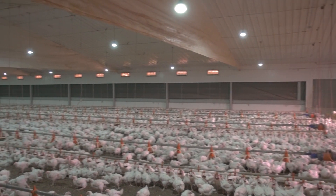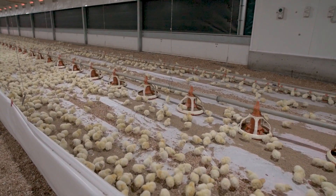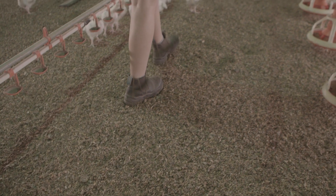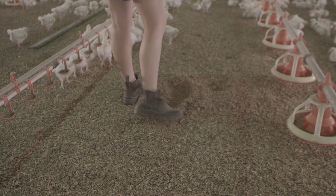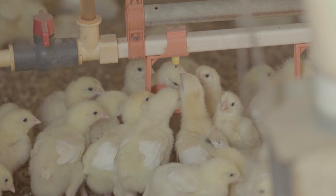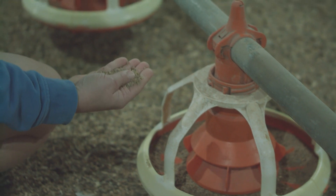The ideal temperature changes as the chickens grow. When they are small and still have their yellow down feathers, they need to be kept in warmer conditions. The floor of the barn is covered in loose, dry material like wood shavings, which helps to keep the chickens comfortable. Food and water are supplied to them by automatic feeders and drinkers, which ensure they always have clean water and specially prepared food to eat.